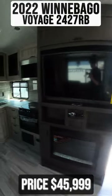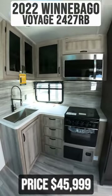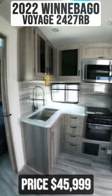Next to this, you'll find your kitchen with a sink, a three burner gas cooktop with an oven, a convection microwave, and a fridge.